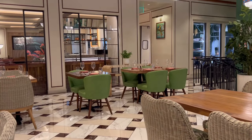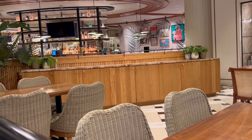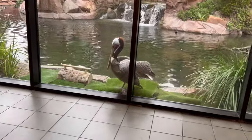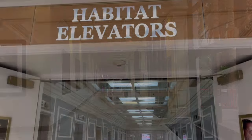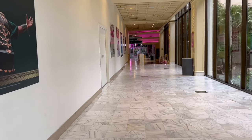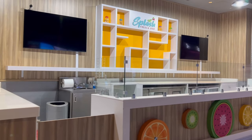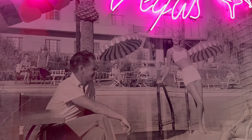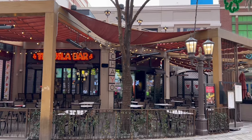Over here on the left is the Bugsy and Meyers Steakhouse, appropriately named after the Flamingo's founders. Las Vegas and the Flamingo are very rich in history, but the Flamingo is very bright and glam — not historic looking at all. If you're looking for historic, I'd probably recommend going down to Fremont Street. We are currently walking by where you can go outside to see the habitat with the flamingos and pelicans. This walkway goes out to the Link Promenade — one of my favorite reasons to stay at the Flamingo.